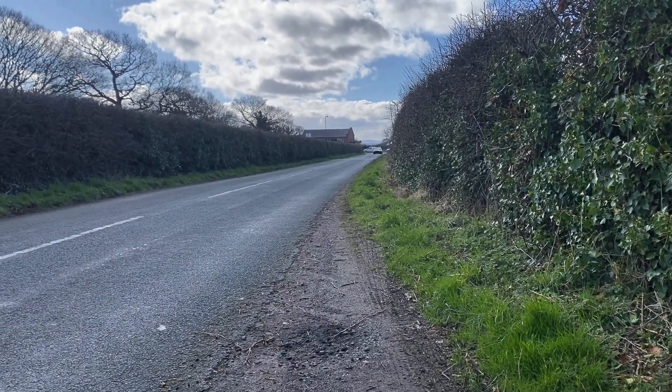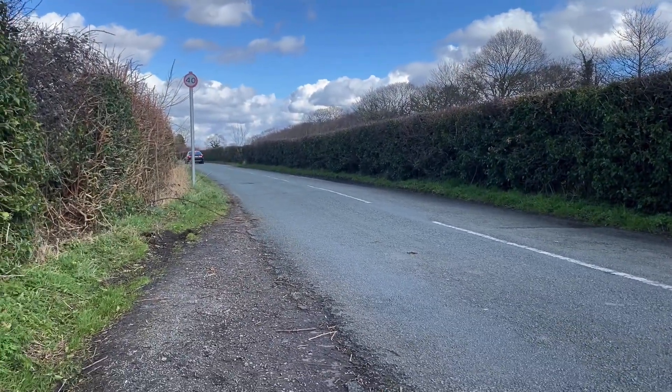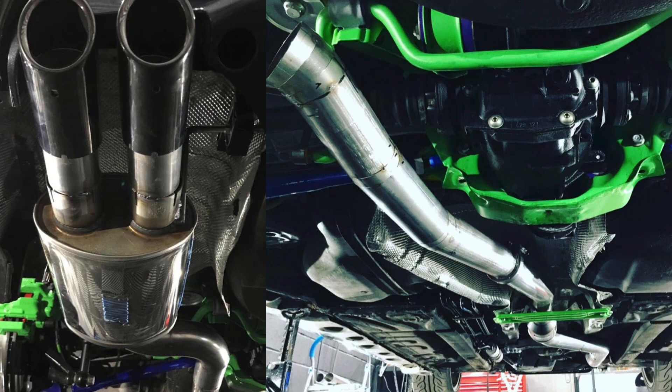The exhaust isn't too bad — not too loud. It's got a 200 cell sports cat in it to help with emissions, a Simons back box with 3-inch stainless all the way through, and of course the turbo tends to chop up the noise a bit as well. So it's actually pretty quiet — doesn't drone. It's got that lovely BMW six-cylinder noise to it though. Can't beat that six-cylinder noise.